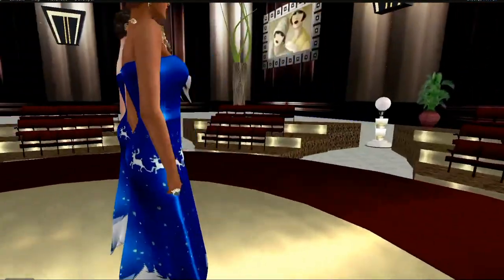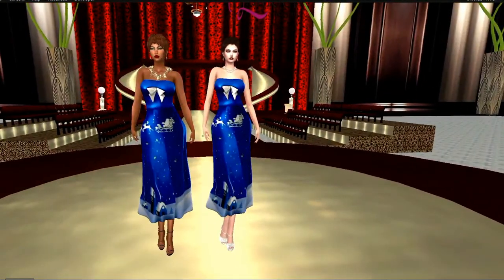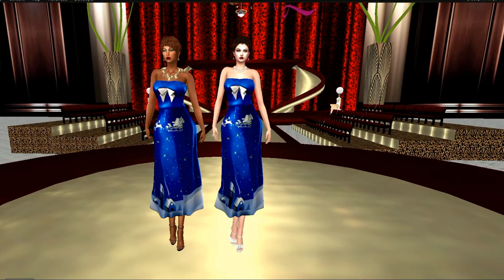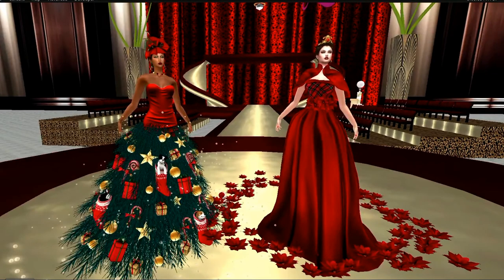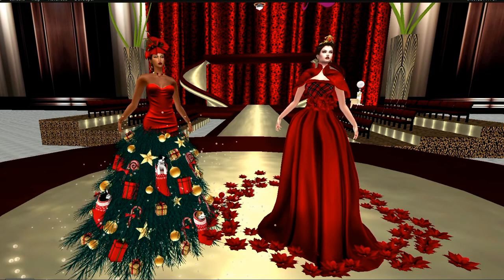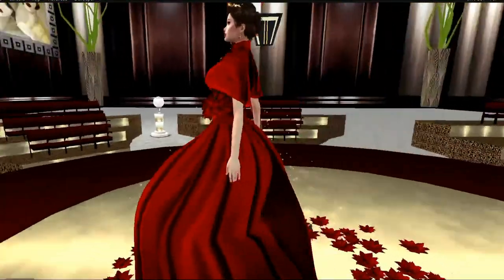Ava's necklace is from Jumo — one of their gifts from the Jumo collections she's been giving away. Lastly, this item that I'm wearing is a group gift; it is also item number 22 on the Advent Calendar. What Ava is wearing is something she purchased from Purple Moon — a holiday outfit which I think is gorgeous. My particular outfit comes with the cape and the poinsettias on the floor.